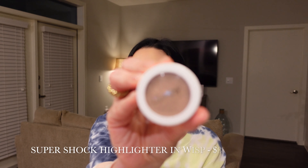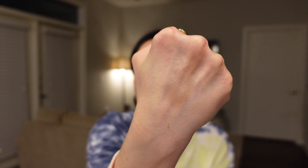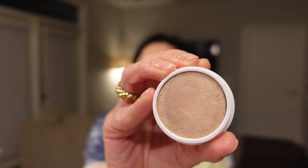Moving on to the next product — this is the Super Shock Cheek. I have their Super Shock Shadows, like their lime green one which is so pretty. But I've never tried anything for the cheeks, so I'm interested and curious. It looks like a really pretty neutral shade. Oh my gosh, it literally feels like a butter — it's so creamy. There is just a light shimmer to it but it's very neutral. I think it's really pretty. I love it so much. I am obsessed with their Super Shock line.